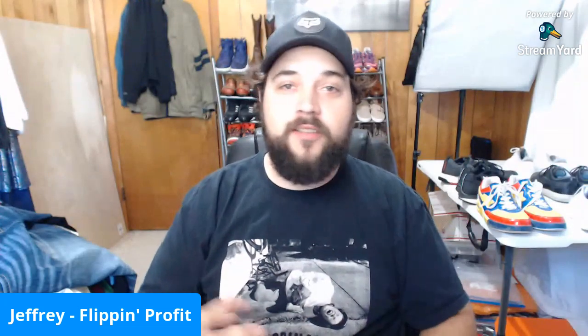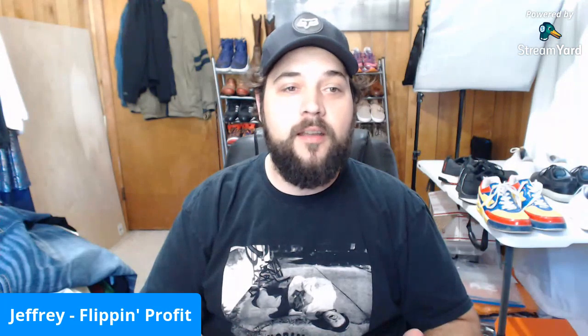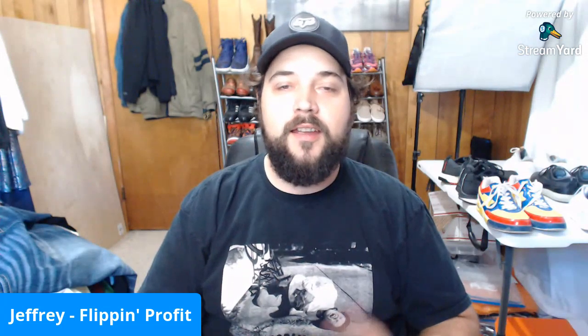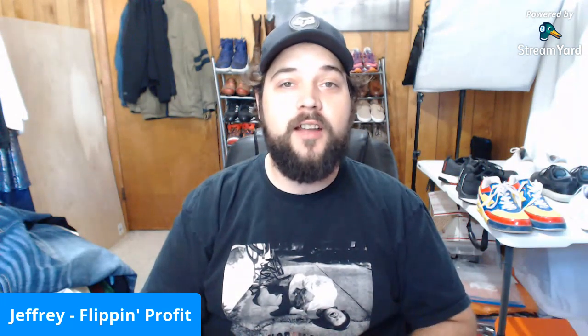What's up y'all, it's Jeffrey back here at Flipping Profit where we create financial freedom one flip at a time. Just got back from the thrift stores, found a bunch of shoes, and we're gonna clean some up — got like five pairs. Want to jump on a live stream, kill two birds with one stone, get these things cleaned up to sell on eBay, and catch up with you guys. If you have any questions, comments, or concerns, let me know in the chat. If you're watching the replay, feel free to leave a comment below.